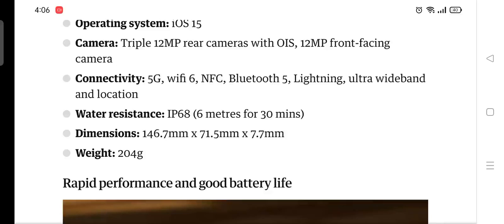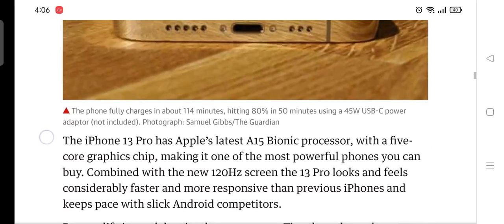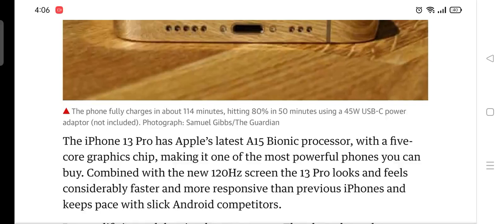The iPhone 13 Pro has Apple's latest A15 Bionic processor with a 5-core GPU, making it one of the most powerful phones you can buy. Combined with the new 120Hz screen, the 13 Pro looks and feels considerably faster and more responsive than previous iPhones, keeping pace with slick Android competitors.